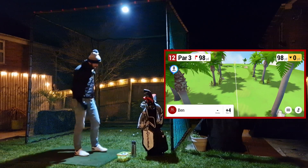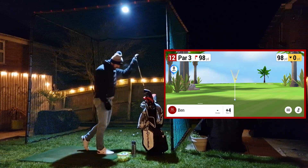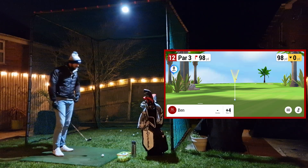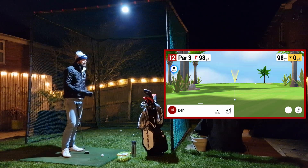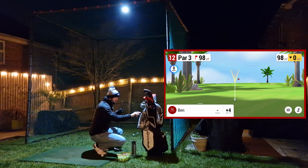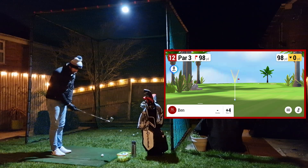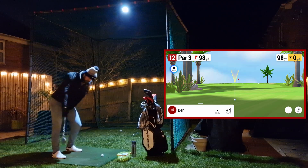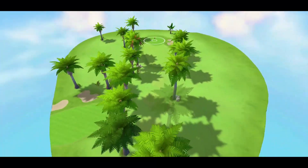Hole number 12, 98 yards, flat. This course is extremely flat. I'm just trying to remember which way that shot went - yes, we have to keep doing this. They do say everyone has a bit of a shot shape. All right, 98 yards - that was absolutely clean.